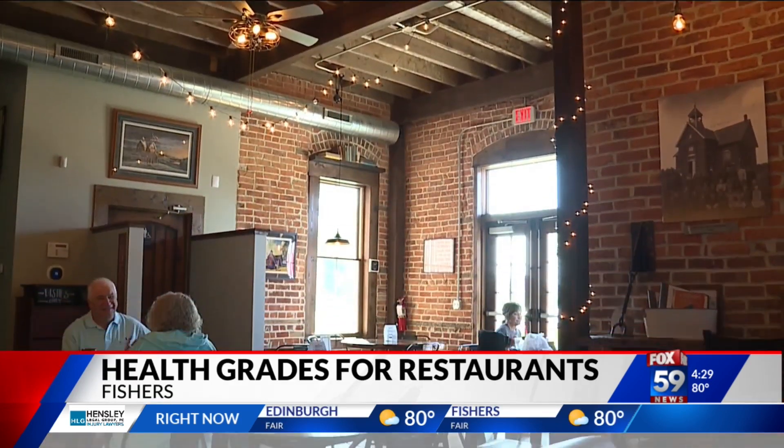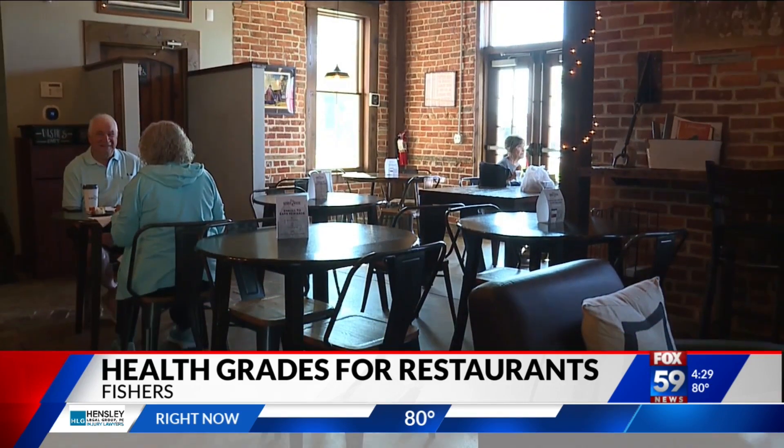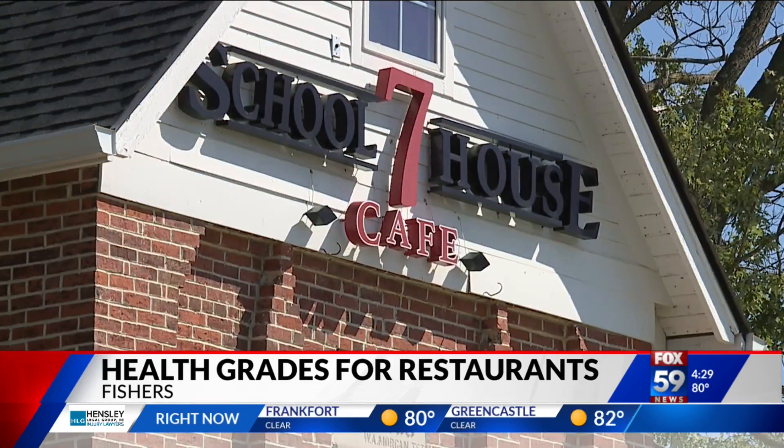If you find a big letter A on a restaurant's door, that means the Fishers Health Department finds it exceptionally compliant. Such is the case for Schoolhouse 7 Cafe, which fittingly passed the most recent test with flying colors. "We were very proud of the fact that we got an A. Definitely expected, though, I would say."